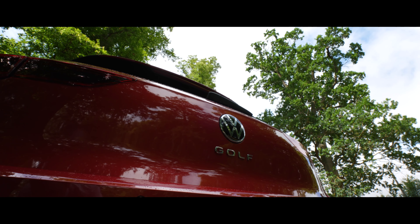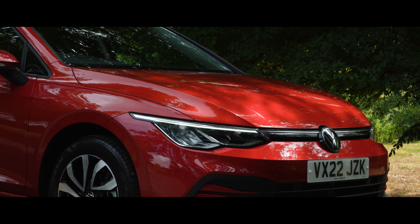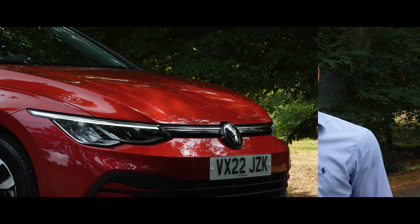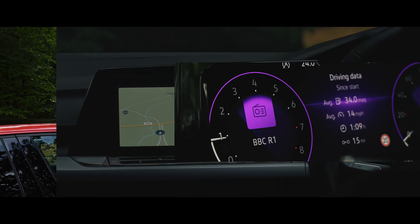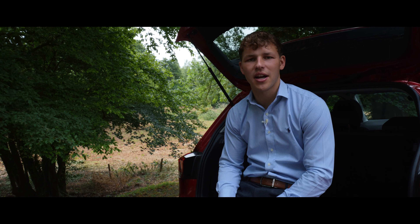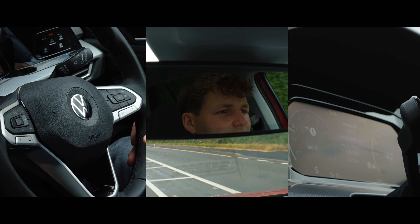It is absolutely fair to say that the Golf brand has become associated with quality and versatility, and I'm pleased to report that the latest evocation builds upon that hard-earned reputation. Built on the latest tried and tested MQB Evo platform, the Volkswagen Mark 8 Golf places huge emphasis on technology and digital functionality. However, this new grown-up version of the once simplistic hatch hasn't come at a dynamic cost — it's still a very enjoyable and engaging driving experience.